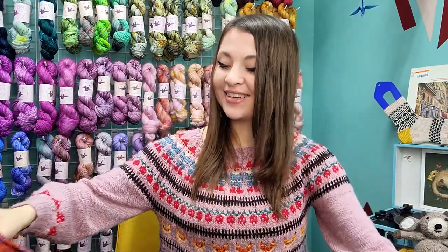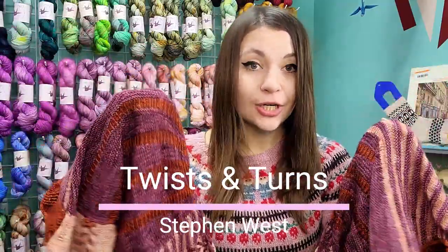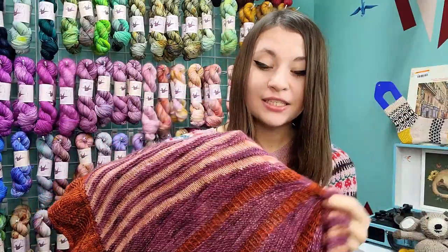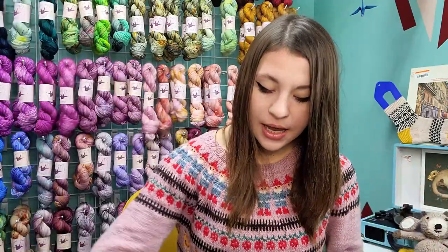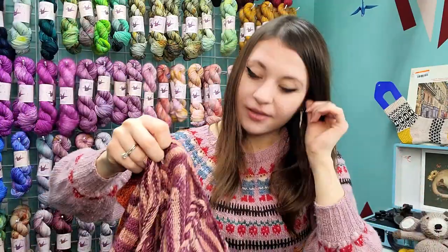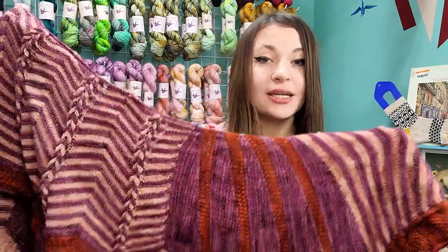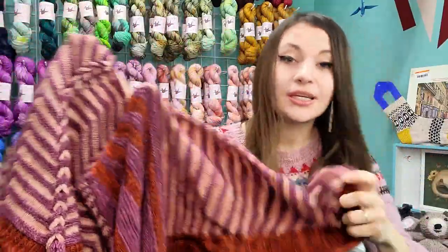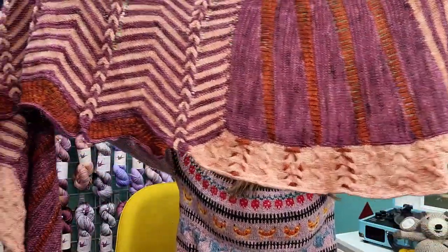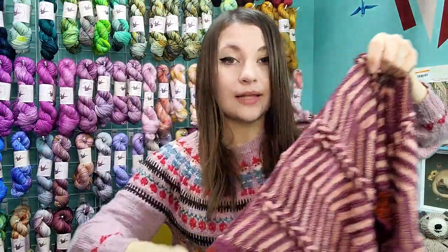I finished my Twists and Turns by Stephen West in the middle of January — it's been done about a month and a half now. I'm so thankful because I really hated this project. I do love the finished object, but I am in the camp of despising knitting it — I really did not enjoy it. But it is very beautiful.